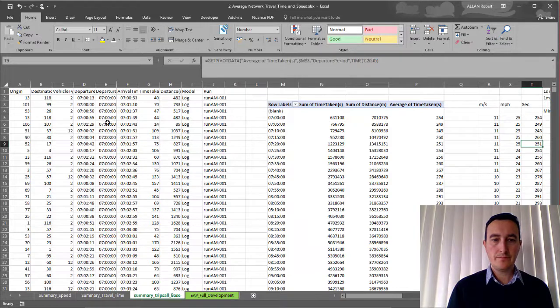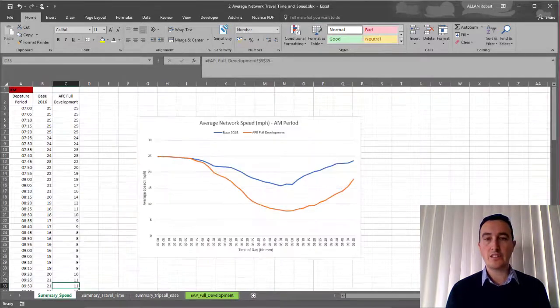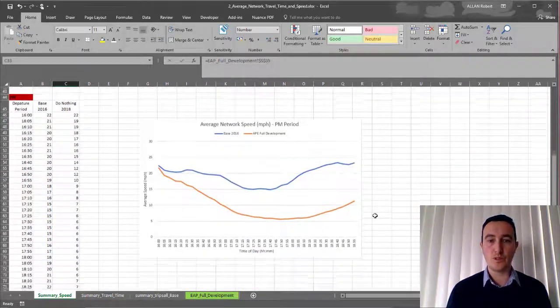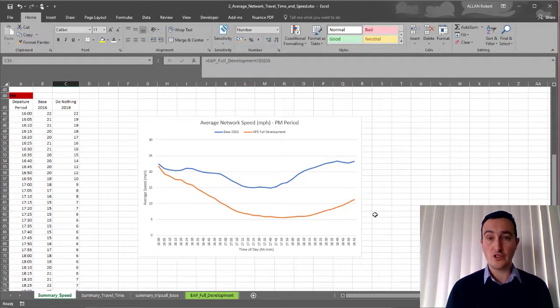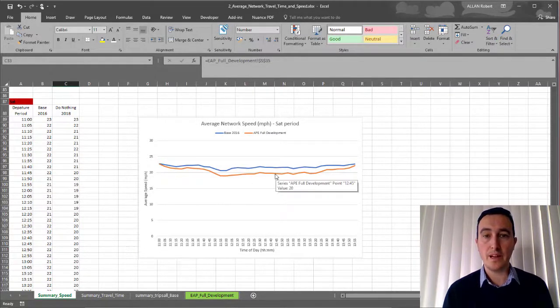Looking at network travel times, we again used the TRIPSOL information and the pivot functions within Excel to analyse each and every period assessed. This allowed us to summarise the information in five-minute bins and assess the average speeds of vehicles in the base against the full development scenario, and then graphically output the results. You can quite easily see in the AM the base is in blue and the with-development scenario in orange, showing the impact on network speeds. With more trips in the network, vehicle speeds are reducing because congestion is increasing. In the Saturday period, there is some impact but not as significant as in the AM and PM periods, as you would expect.